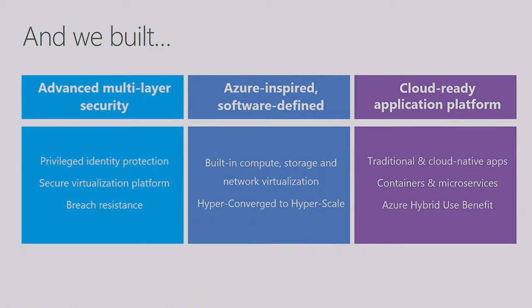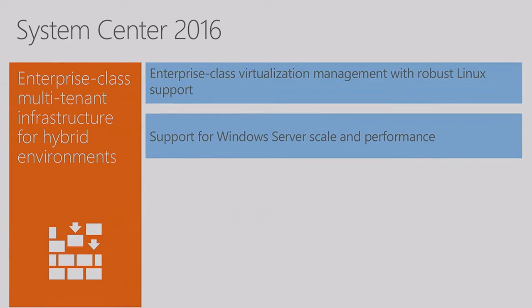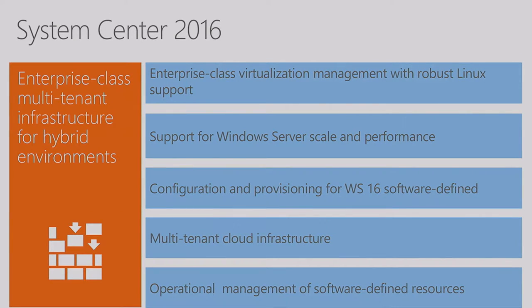Today we're going to talk about what it means to build an infrastructure that scales from a single-node, two-node hyper-converged environment all the way to Azure — a super hyperscale public cloud — powered by the same Windows Server 2016 and the same Hyper-V. With that, let me present Windows Server 2016: the operating system that powers our businesses, powers Azure, and we hope will continue to power your businesses. I also want to call out System Center — the team has been hard at work building the management suite for your on-prem deployment.